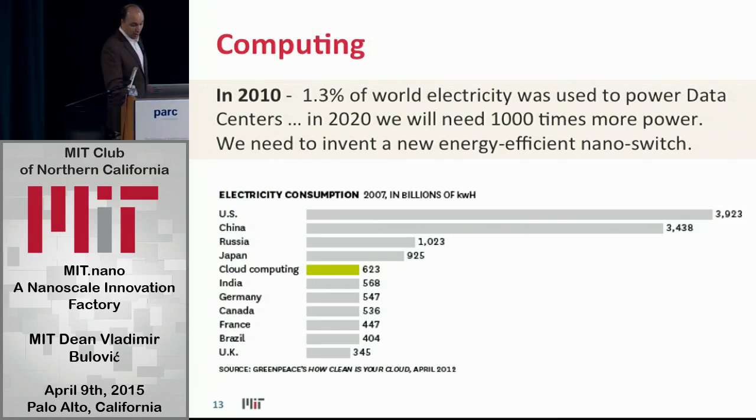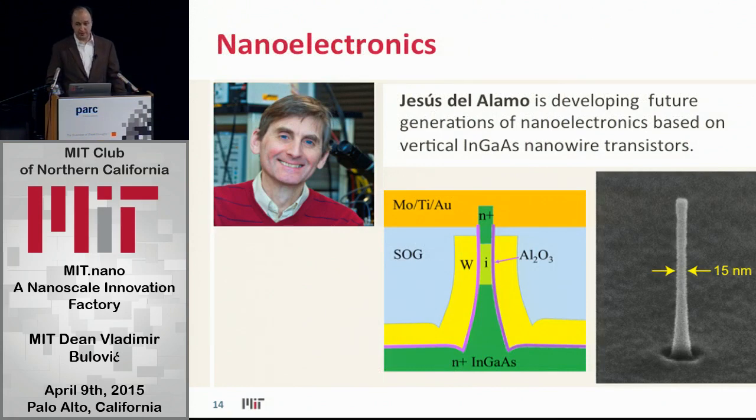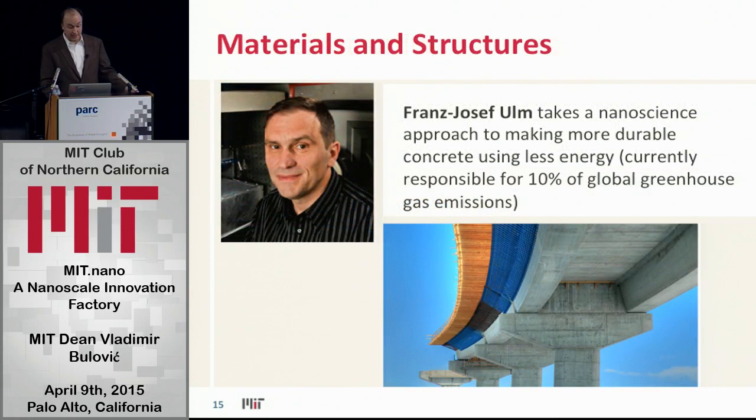There are options of using nanoscale, like nanowire transistors that my colleague Jesus works on. Where else is nanoscale important? How about concrete? Concrete is responsible for about 10% of global greenhouse emissions, because concrete is made of calcium and carbon and requires a lot of energy to make the perfect mixture.